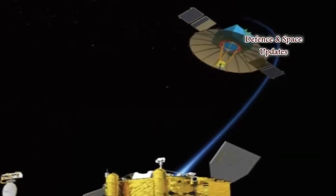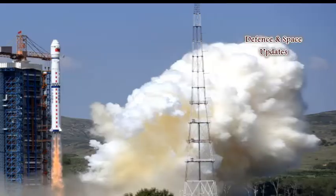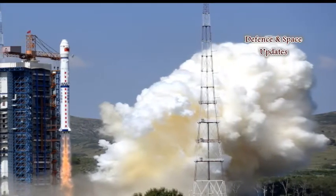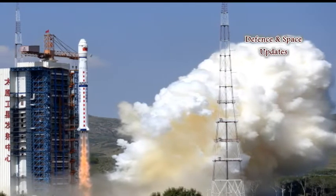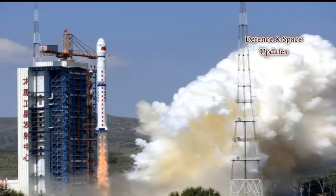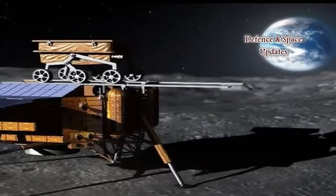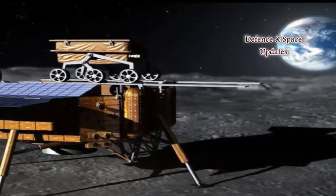The first part of China's Chang'e-4 space mission will launch in June. A Long March 4 rocket will carry a 425 kg relay satellite and station it some 60,000 km behind the moon. A second launch later in the year will send a lander and rover to the far side of the moon, guided to a safe landing by the satellite.